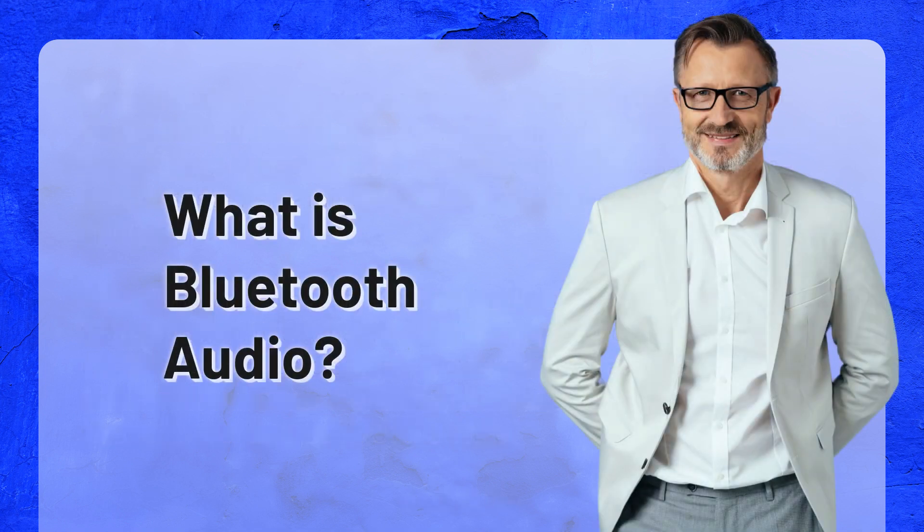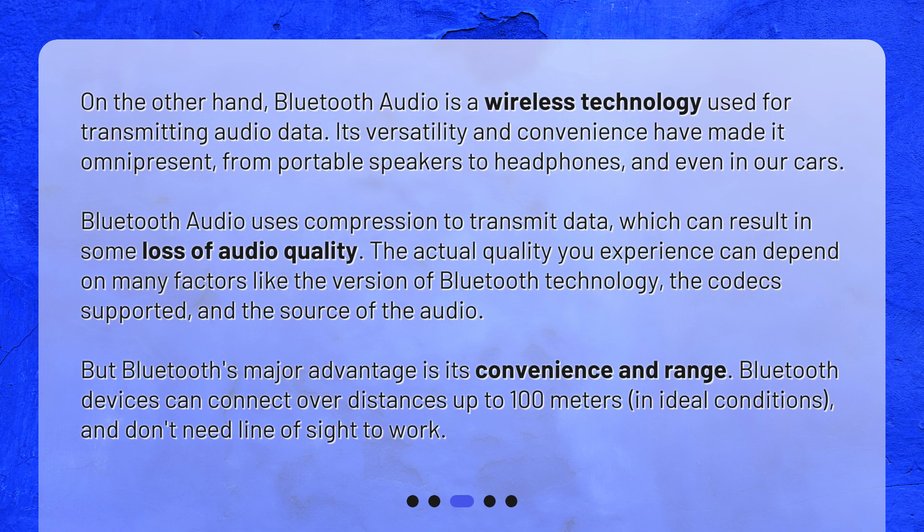What is Bluetooth Audio? On the other hand, Bluetooth Audio is a wireless technology used for transmitting audio data. Its versatility and convenience have made it omnipresent, from portable speakers to headphones, and even in our cars. Bluetooth Audio uses compression to transmit data, which can result in some loss of audio quality. The actual quality you experience can depend on many factors like the version of Bluetooth technology, the codecs supported, and the source of the audio. But Bluetooth's major advantage is its convenience and range — Bluetooth devices can connect over distances up to 100 meters in ideal conditions, and don't need line-of-sight to work.